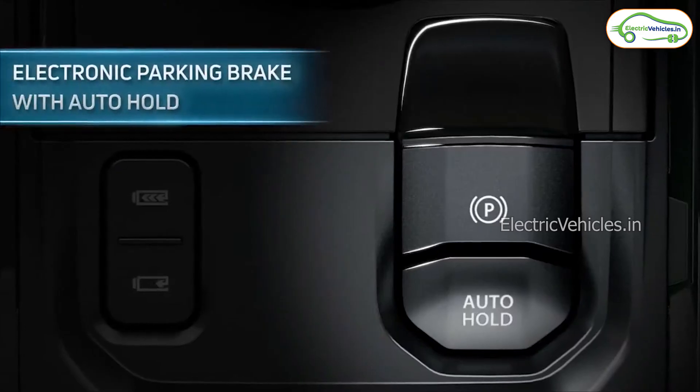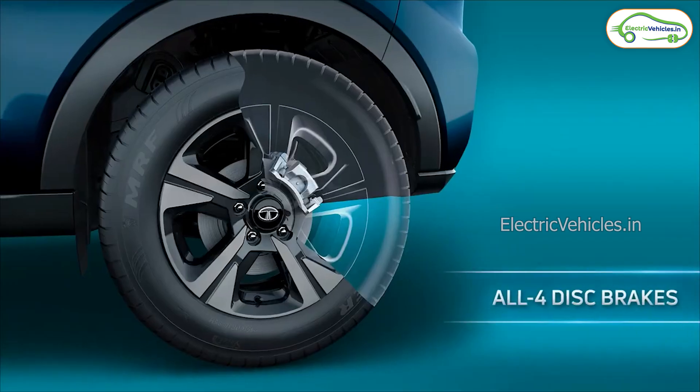Special safety features include hill hold, hill descent control, and electronic parking brakes with auto hold. All four wheels have disc brakes.